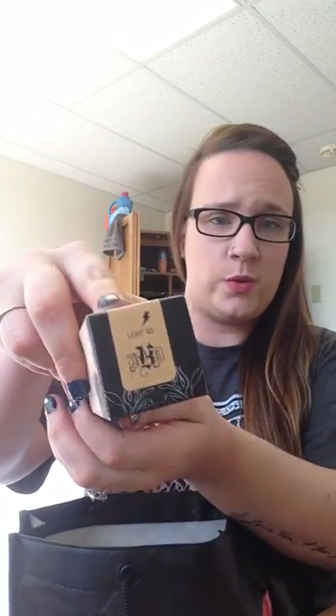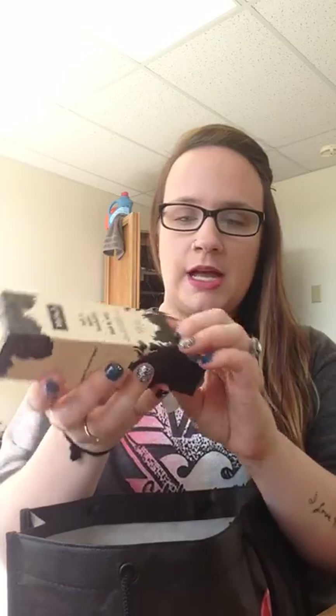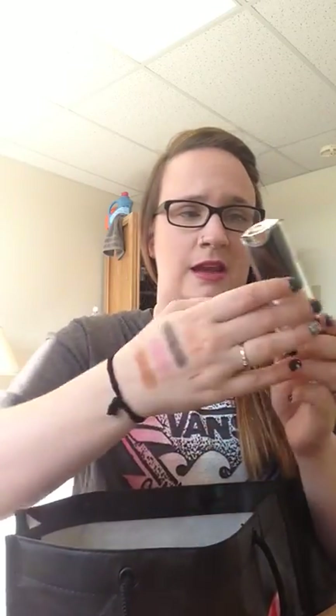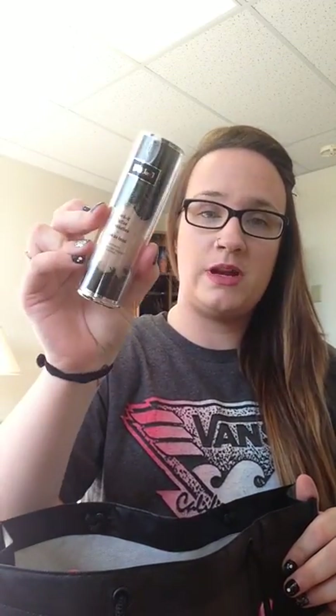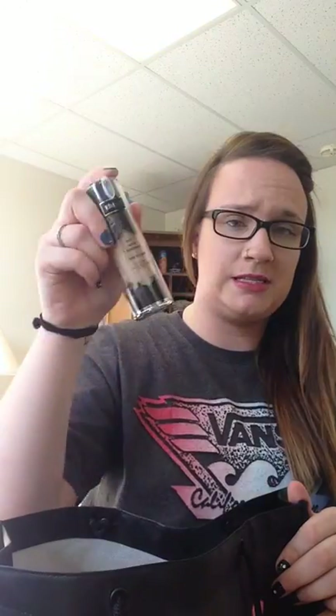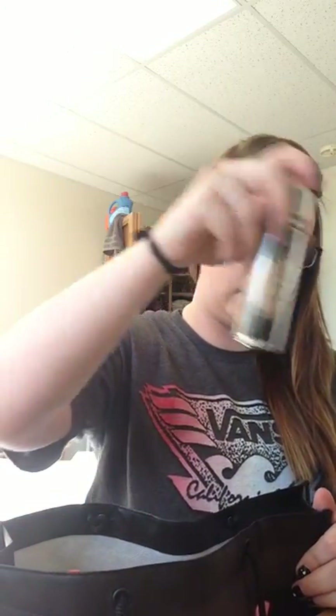First, I got the Kat Von D Lock It Foundation. This is in the shade Light 48. I got this because I currently have it in Medium 52, and I'm in no way medium skin tone right now — I'm pretty fair. I wanted to pick this up so I can have my shade, and then when I start to get darker I can mix this in. I did get matched at Sephora and this is what they picked for me.